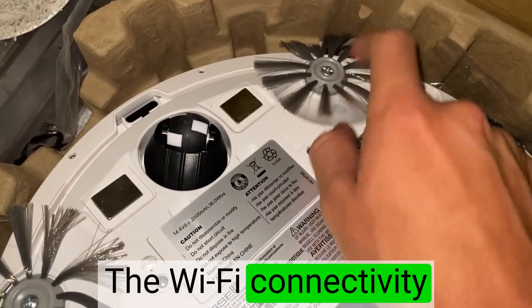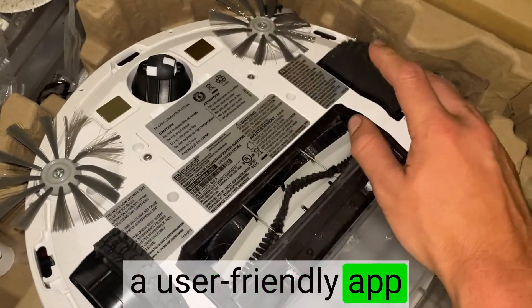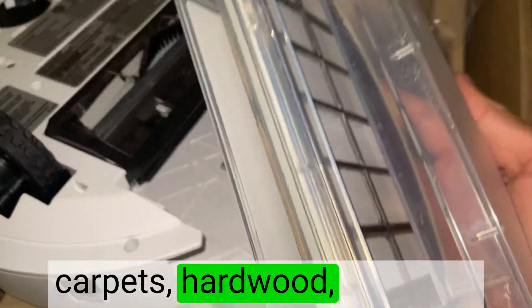The Wi-Fi connectivity is a game changer. I can control and monitor the vacuum through a user-friendly app on my smartphone. The multi-surface brush roll adjusts seamlessly, providing optimal performance on carpets, hardwood, and tiles.